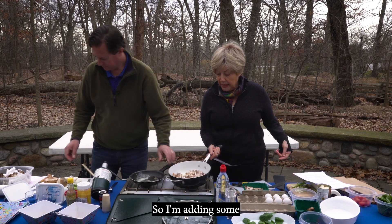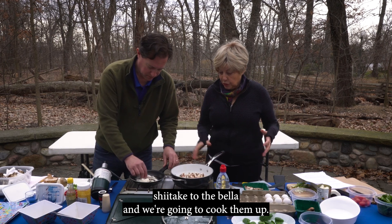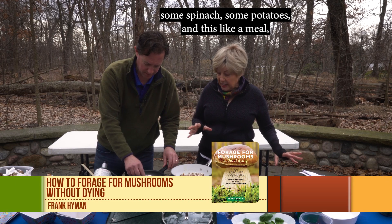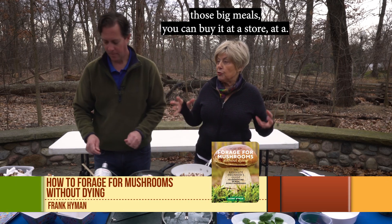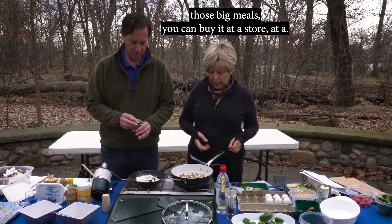Adding some shiitake to the bella and we're going to cook them up. I'm going to fry an egg in here with it, add some spinach, some potatoes. It's like a full meal — those big meals you can buy at a restaurant.